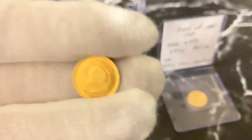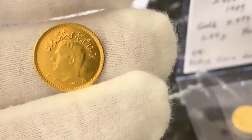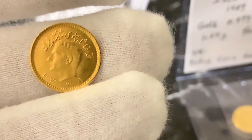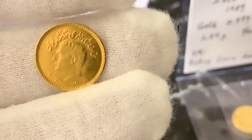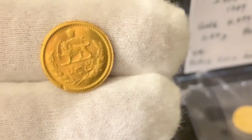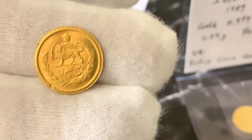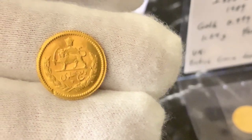Let me see if I can show this to you. Let me turn it around so we can look at the back — I like the back much better. That's a crown above a lion holding a sword, with a little wreath around it. Of course, I can't read the script — Arabic or Farsi.